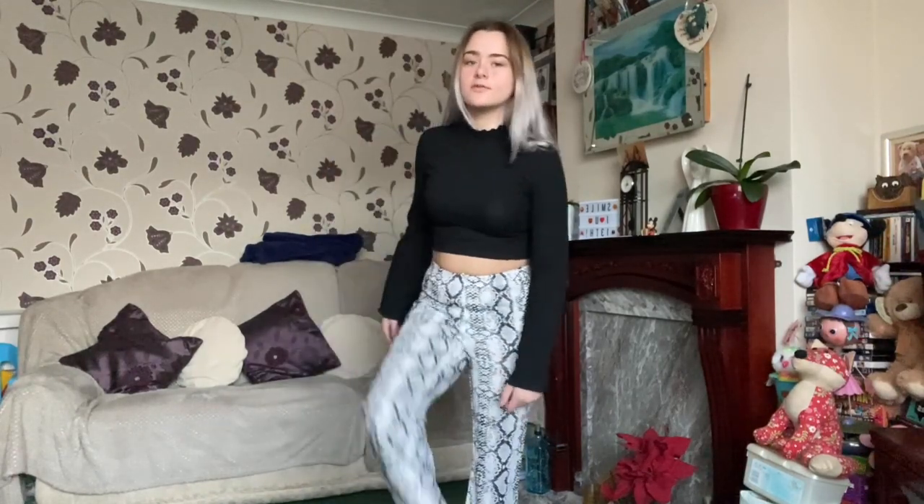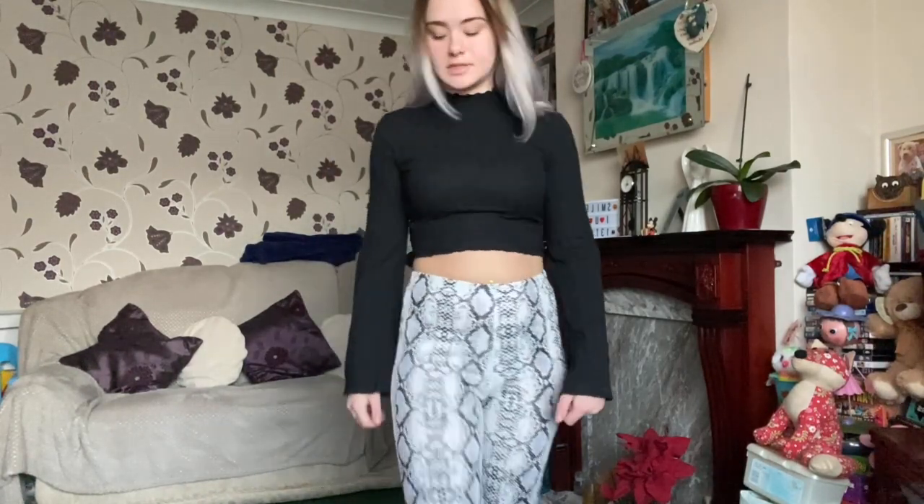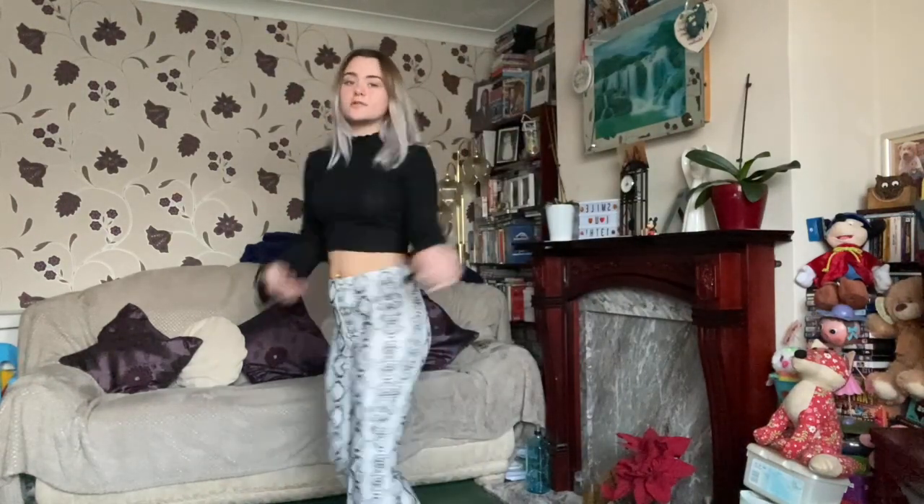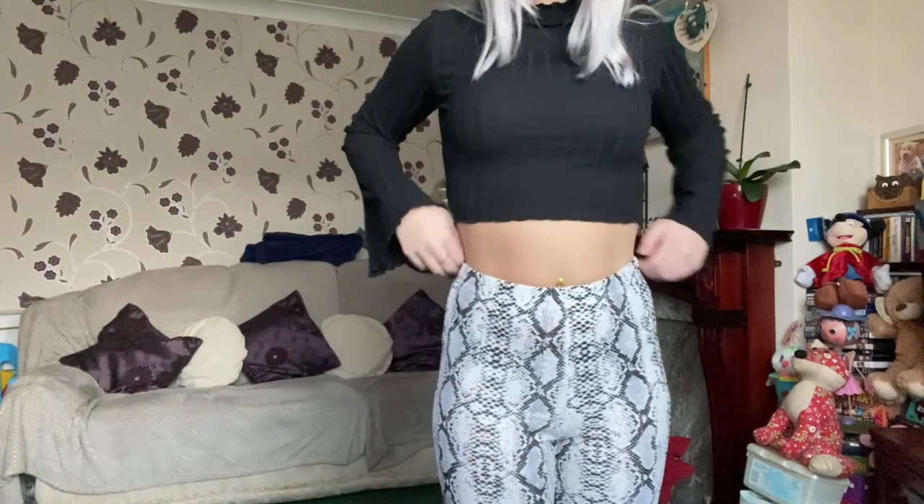This is the flared crop top with the flared trousers — they're really long and I'm just standing on them, but I'm not too surprised. They're still quite nice. I'm giving the top 10 out of 10 and the trousers 10 out of 10 as well because they're really good quality.